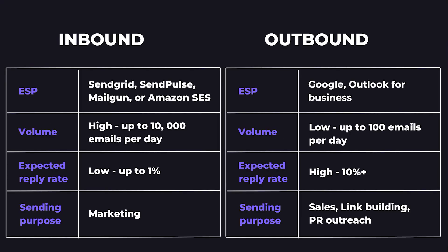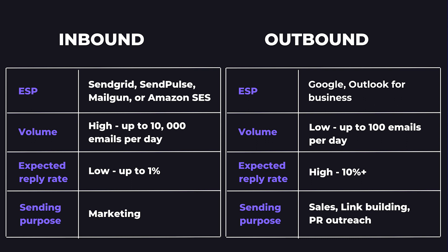The most important question you have to ask yourself when picking an email service provider is: how many emails do I want to send? If you're emailing cold leads, you're doing outbound email campaigns. If you're emailing existing customers and warm leads, you're doing inbound campaigns. The two differ big time in terms of volume, engagement, and content, which are some of the most important factors of your email deliverability.